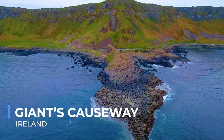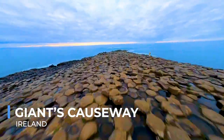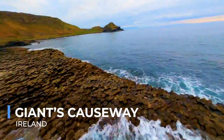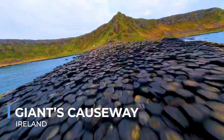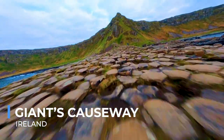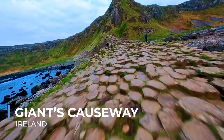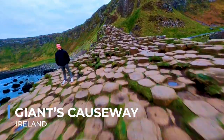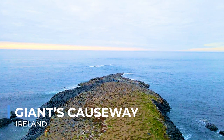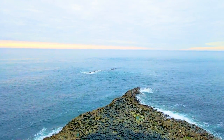The Giant's Causeway, located on the northern coast of Ireland, is an area of about 40,000 interlocking basalt columns, the result of an ancient volcanic eruption. According to legend, the causeway was built by the giant Finn McCool to reach Scotland and battle his rival. Today, it stands as a symbol of Ireland's natural heritage, drawing visitors who come to marvel at its unique geometric patterns and the powerful Atlantic waves that crash against it. The columns form stepping stones that lead from the cliff foot and disappear under the sea, while the surrounding landscape of rugged coastline and rolling hills adds to the site's dramatic allure.